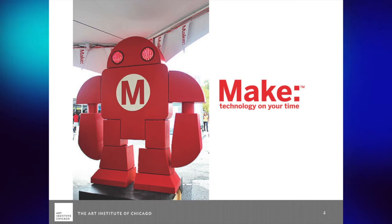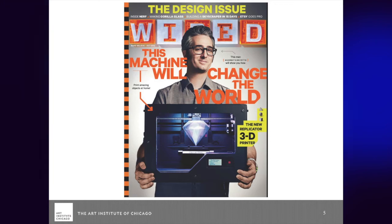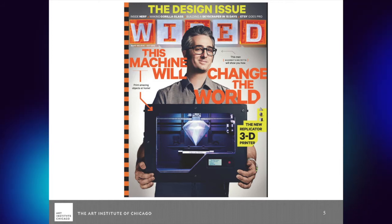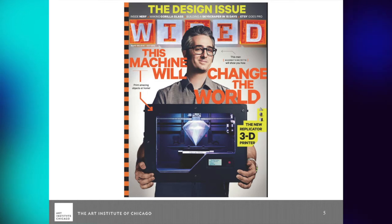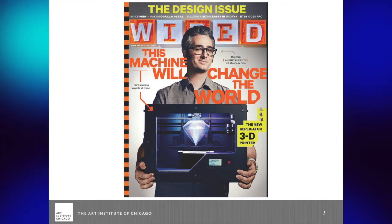My guess is that even if you haven't seen a printer or aren't sure what it is, most of you have started hearing this crazy buzz around it. Everyone is talking about 3D printing. On Wired Magazine back in October, 'This machine will change the world' was the cover story about the new Replicator 3D printer — the MakerBot. Since then things are just popping up all over.